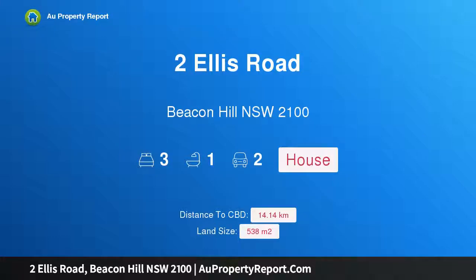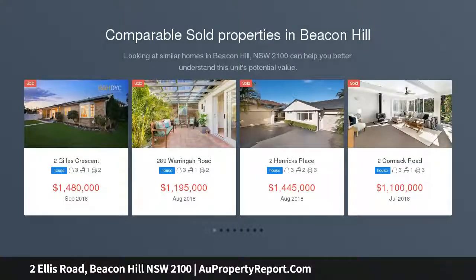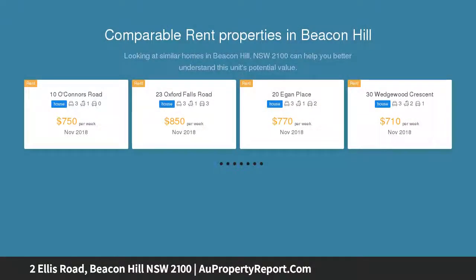Hi, I am glad to introduce Property 2 Ellis Road, Beacon Hill NSW 2100. Opportunity: Knox House for the Price of a Unit, 538 SQM block. House for the price of a unit — Option 3 bed, 1 bath, 1 car, original condition, sunny aspect.